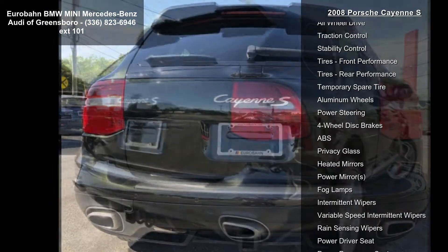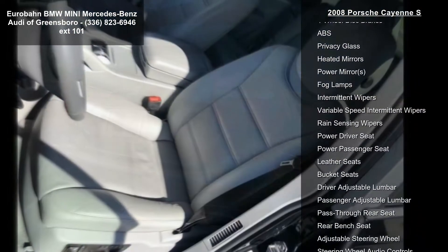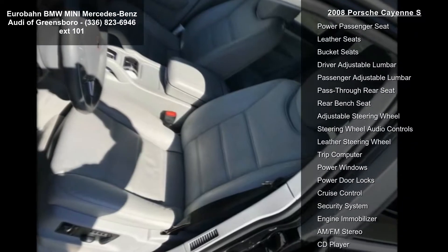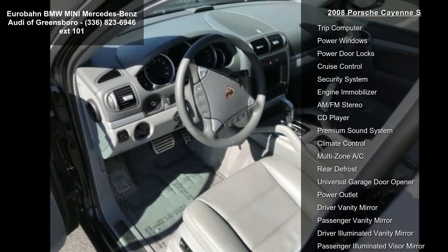Enjoy these notable features: all-wheel drive, traction control, stability control, front and rear performance tires, temporary spare tire, aluminum wheels, power steering, and 4-wheel disc brakes.